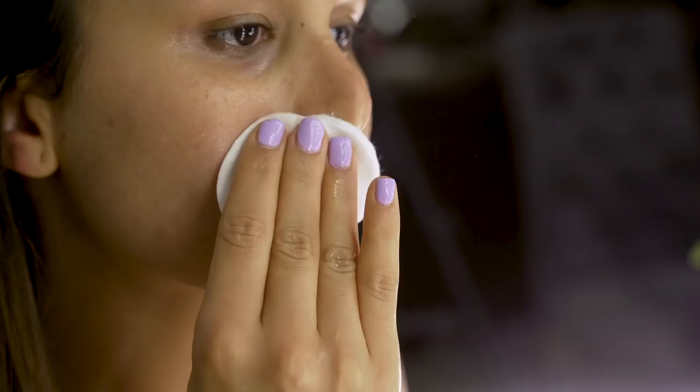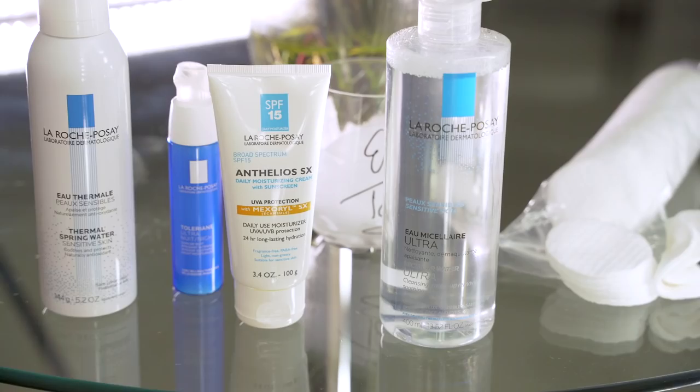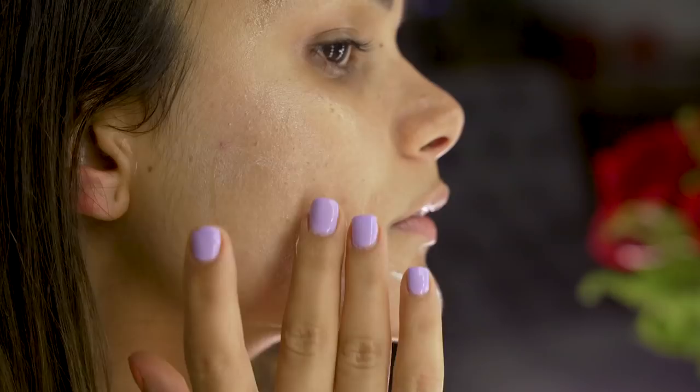After cleansing with the cleanser, the thermal water, and the ice, now I go with a moisturizer. You start on the cheeks — as soon as you put this moisturizer on, your skin feels soft and different, like you don't even have to wear makeup. It also has SPF 15, so you can protect your skin even while you sleep.